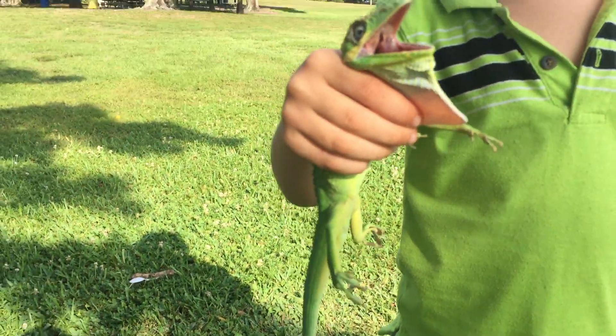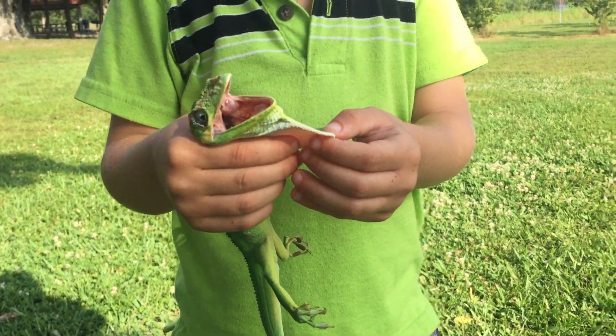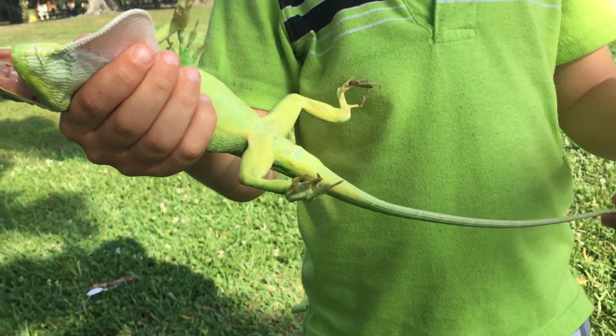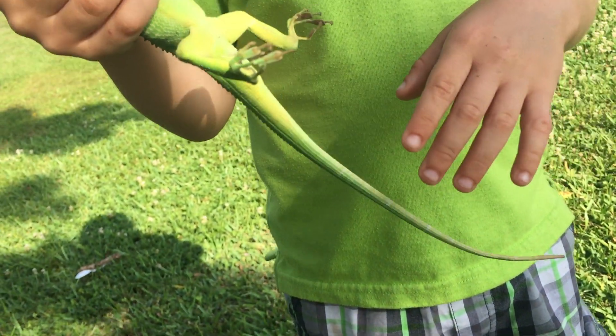Can you explain more about iguanas? It looks like a lizard, huh? Yeah, a green lizard. But big, strong lizard. But it's an iguana, huh? Yeah. Very long tail.